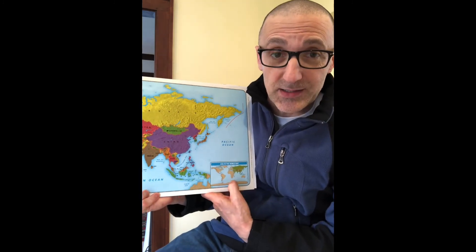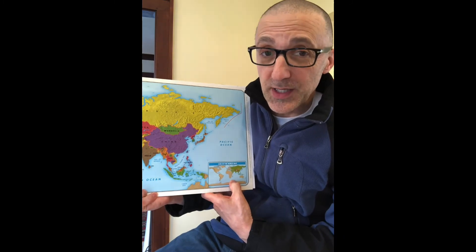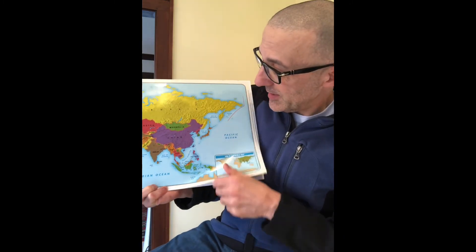Now this special kind of paper folding is called origami. Origami started, or originated, in the country of Japan, and this country is on the other side of the world, over next to China and Korea.